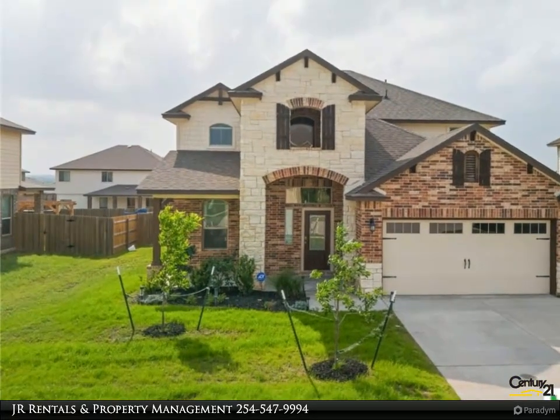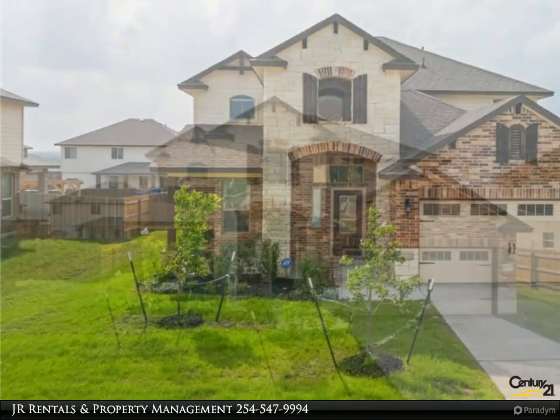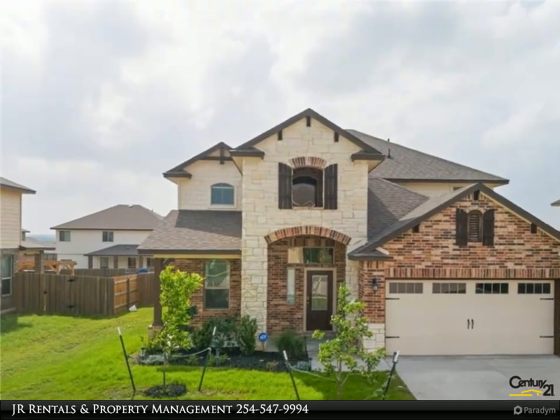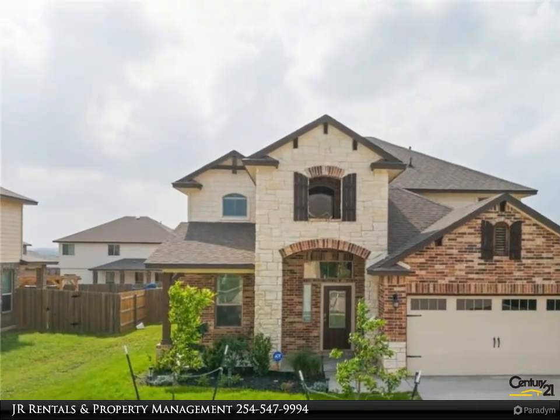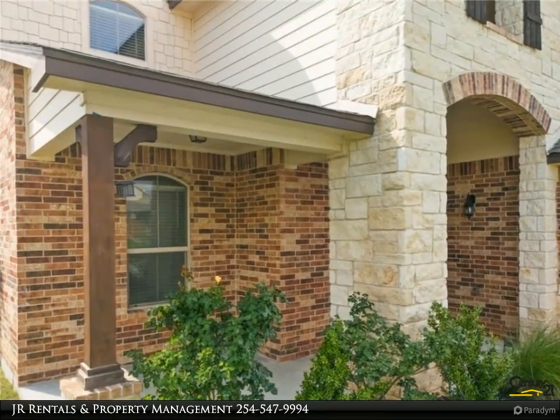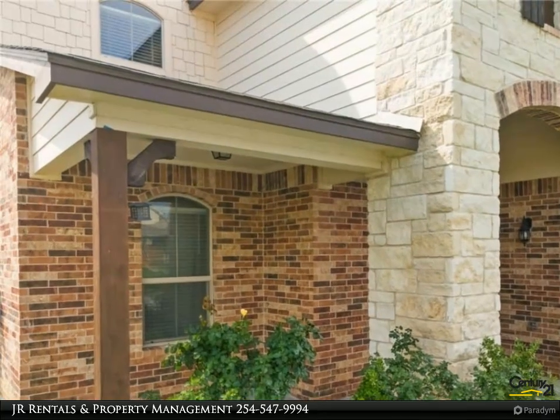Nestled in the heart of a vibrant community, this beautiful two-story residence exudes charm and elegance with its timeless stone and brick finish. As you approach, be greeted by the picturesque front landscaping, boasting a meticulously maintained mulch flower bed and two flourishing young trees, creating a welcoming ambience from the moment you arrive.